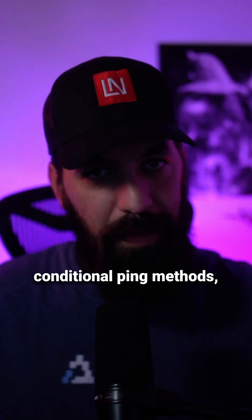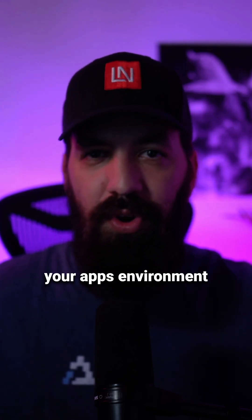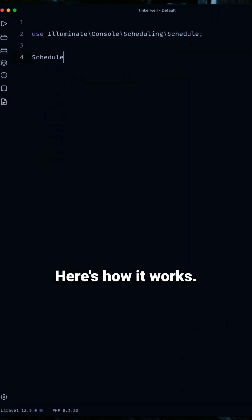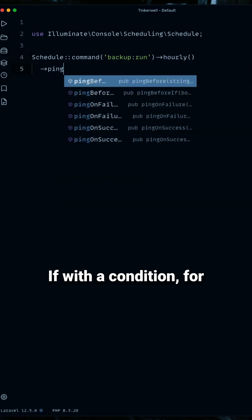Now, with Laravel's conditional ping methods, you decide when pings should happen based on your app's environment or custom logic. Here's how it works. Instead of always pinging, you use pingBeforeIf, pingOnSuccessIf, or pingOnFailureIf, with a condition.